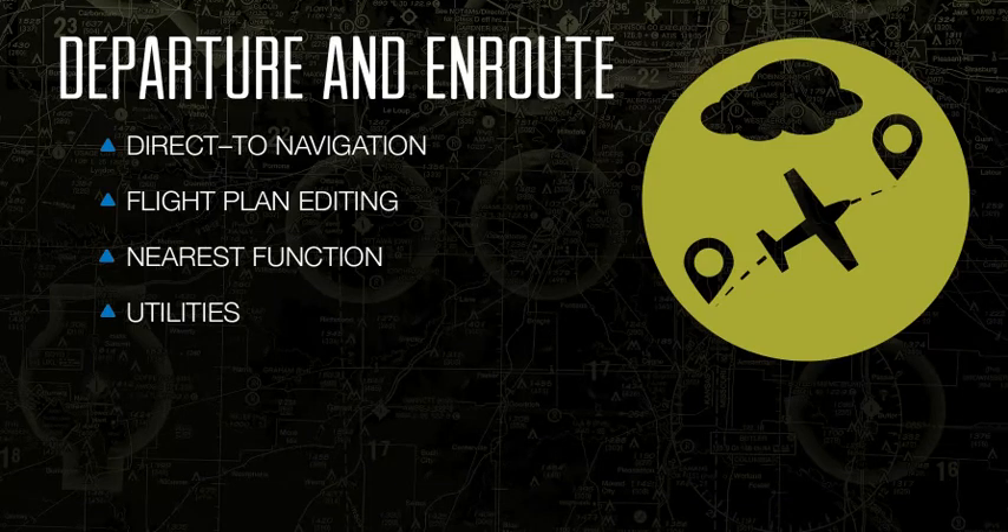As we know, flights do not always go as planned, especially when flying at the will of ATC. That is why it is so important for us to be familiar with how to manage the flight planning features of the GTN effectively and efficiently.